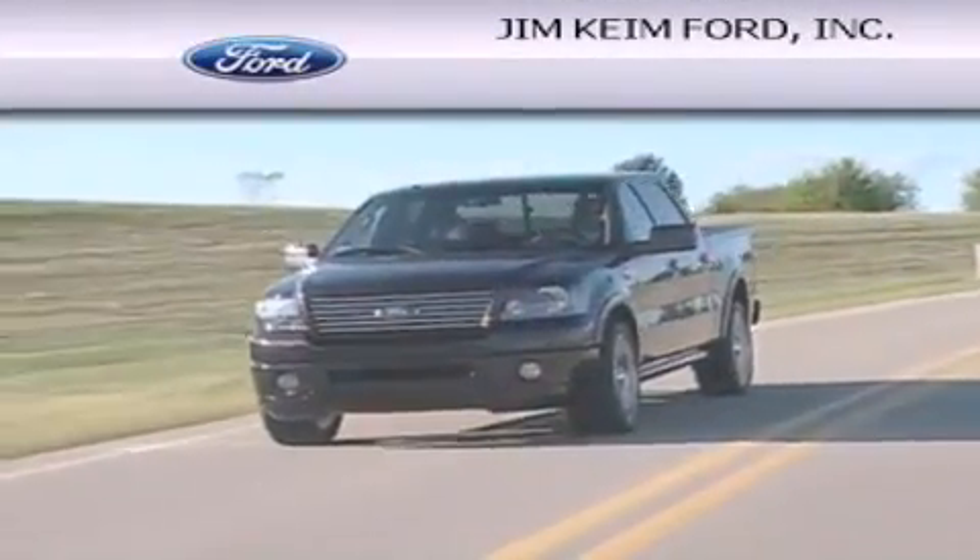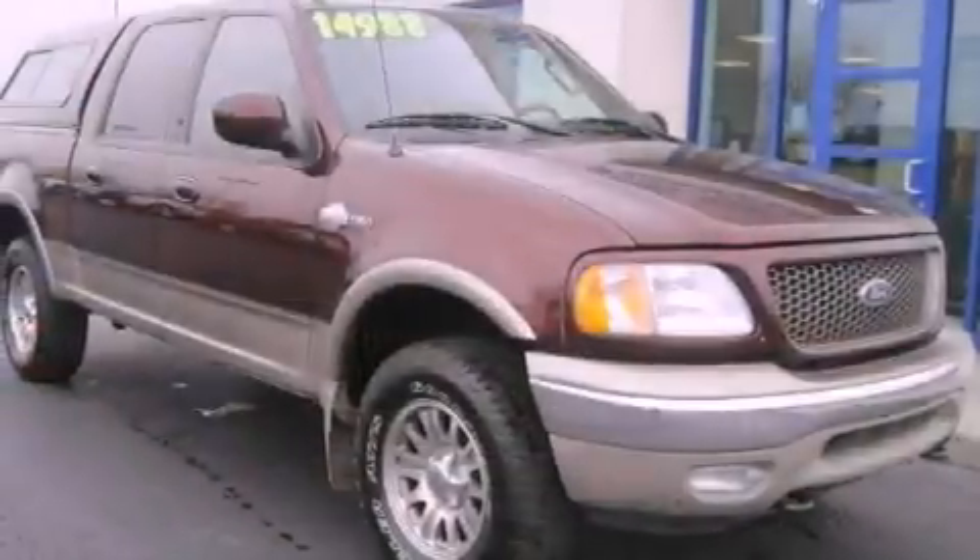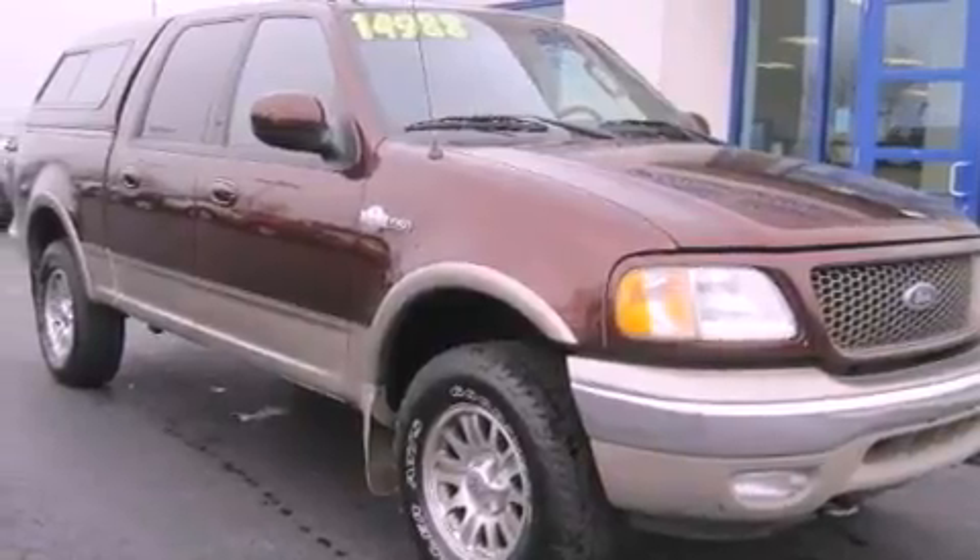Another fine vehicle offered by Jim Keim Ford. This is a 2003 Ford F-150, made for the job site, the trail, and the town.